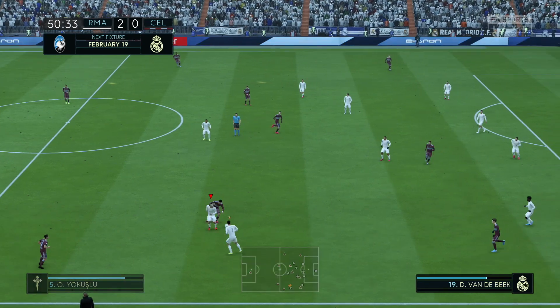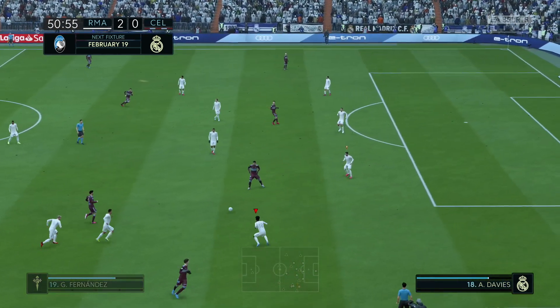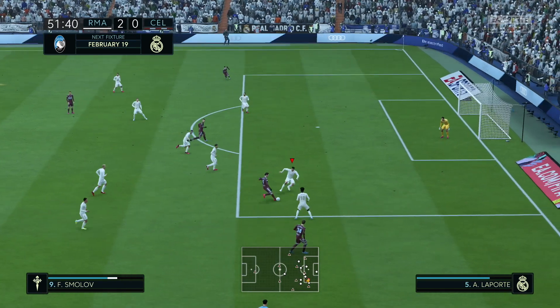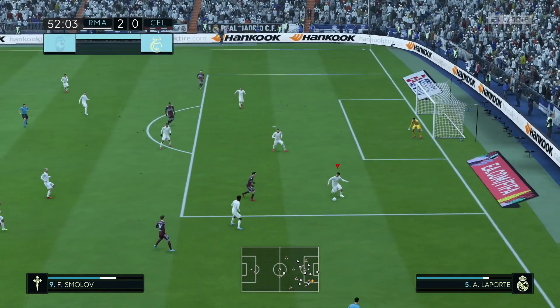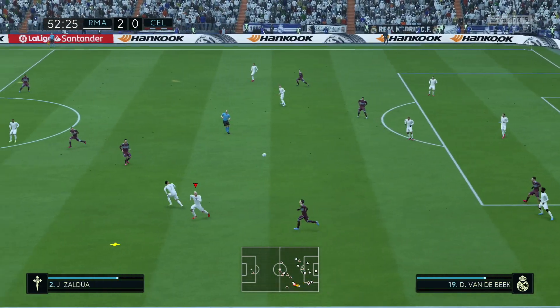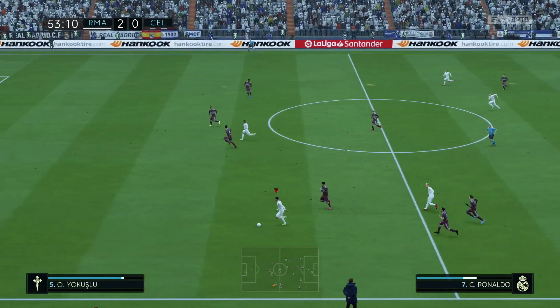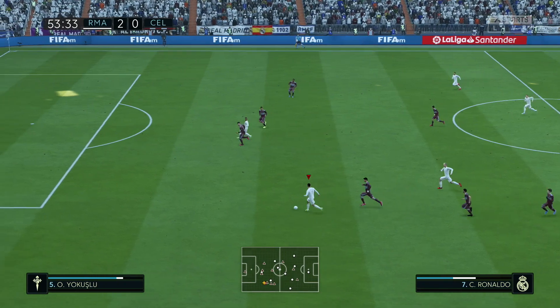This is your channel for so much football — EA TV. And coming up very soon for you, presentation of the round of 16, first leg Champions League fixture coming up for Real Madrid. They'll be facing Atalanta away from home. And you get into the knockout stages and there's just no room for error.